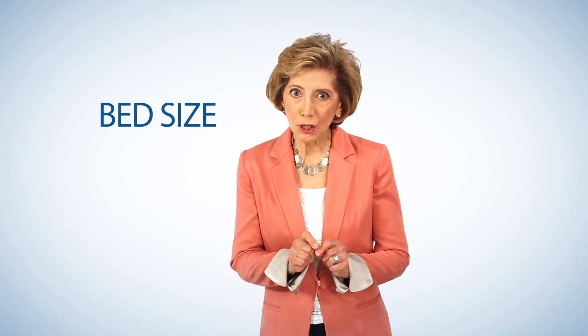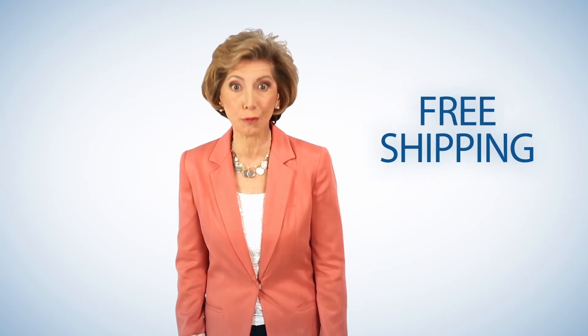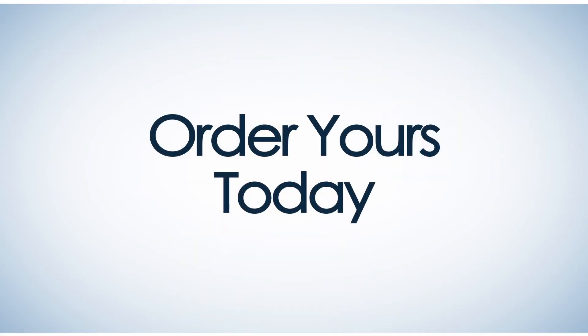So go ahead and choose the bed size you need with the free slip cover you want, and we'll ship it to you for free.